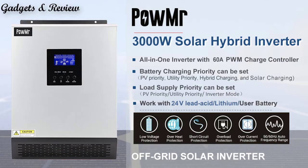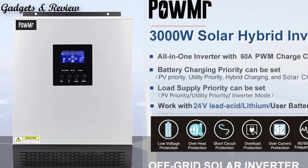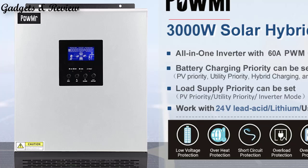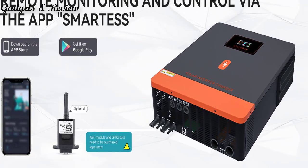Many hybrid inverters come with monitoring and control features that allow users to track their energy production and consumption in real time. This enables better management of energy usage and helps users make informed decisions about when to use grid power, battery power, or solar power.